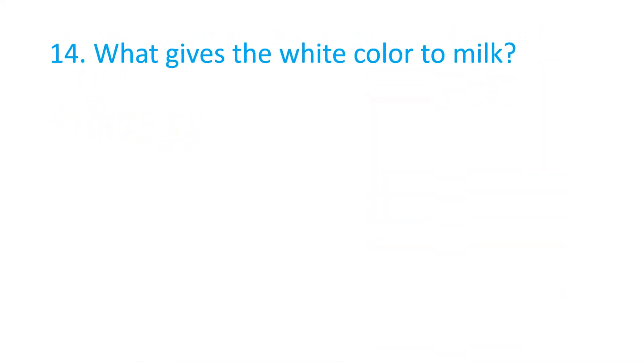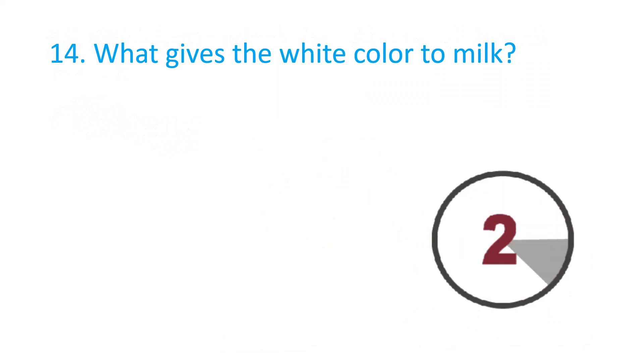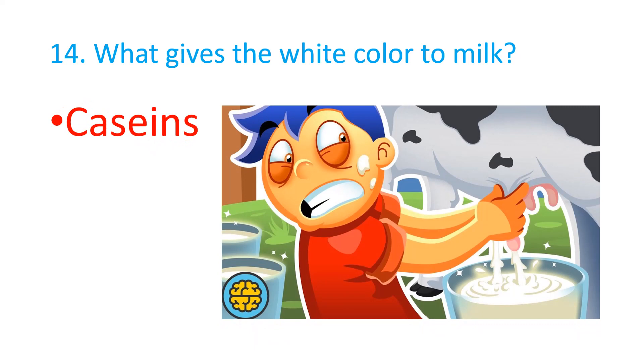What gives the white color to milk? The answer is Casein.